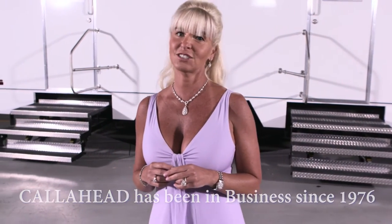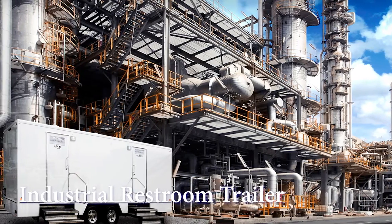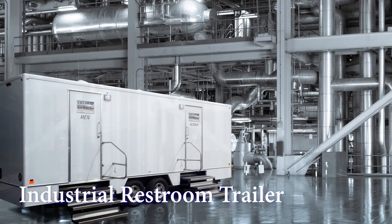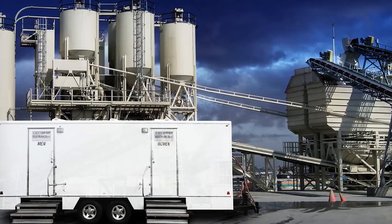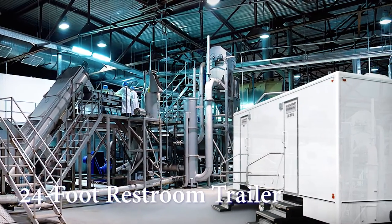Today I would like to show you a Call Ahead restroom trailer for long-term rental needs called the Industrial Restroom Trailer. My husband's goal is to provide every Call Ahead customer the opportunity to select the perfect restroom for their location. This restroom trailer was created to provide the industrial and commercial sectors an ideal restroom option. The Industrial is a 24-foot restroom trailer with separate women's and men's facilities.